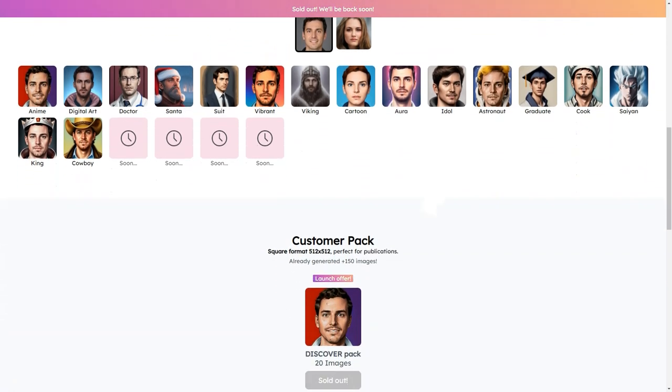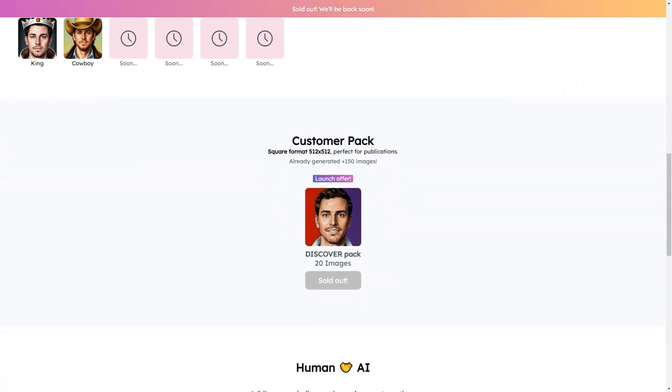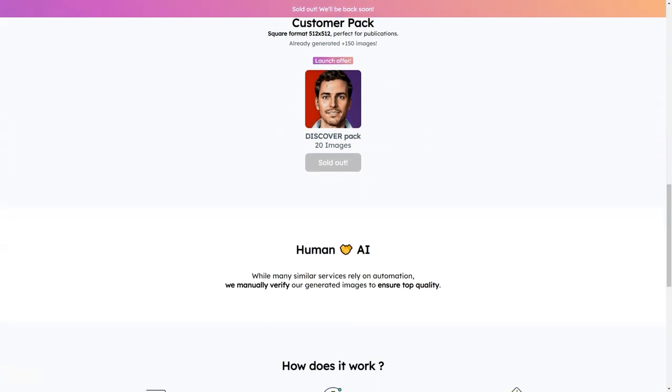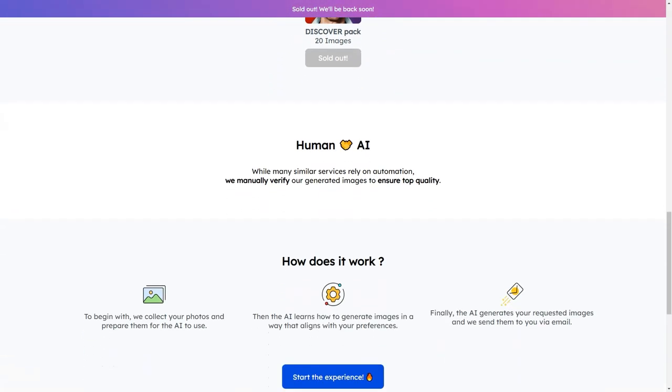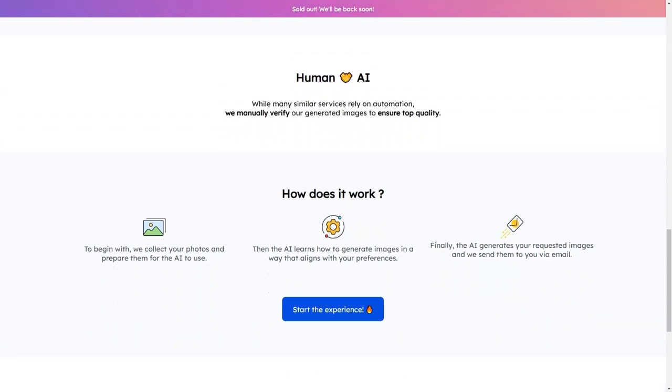So how does it work? ReflectMe uses two state-of-the-art algorithms — Stable Diffusion and Dreambooth — to create your custom images. You can choose from a wide range of digital art styles, including anime, doctor, santa, costume bride, viking, cartoon, aura, idol, astronaut, alumnus, chef, scion, king, and cowboy. With so many options, you can find one that suits your personality and style.